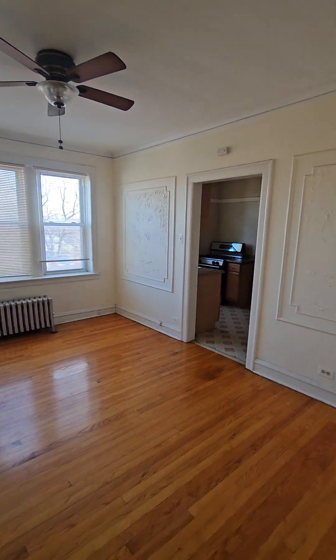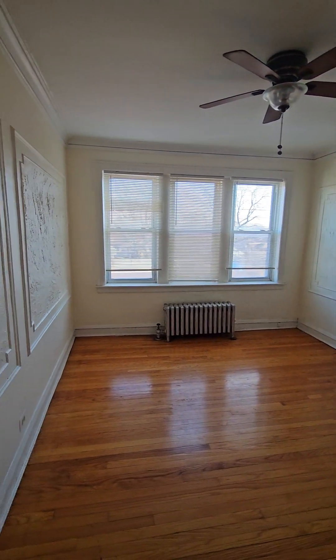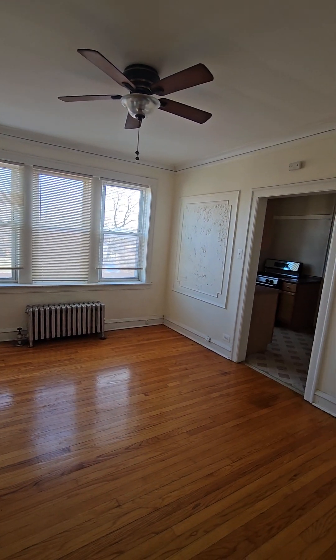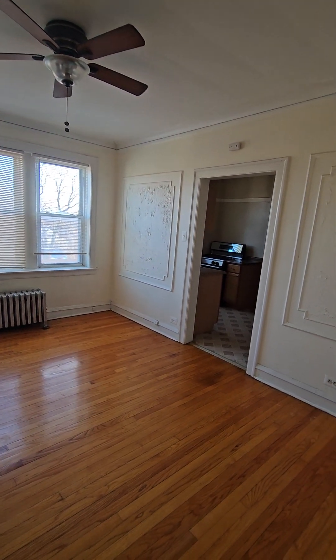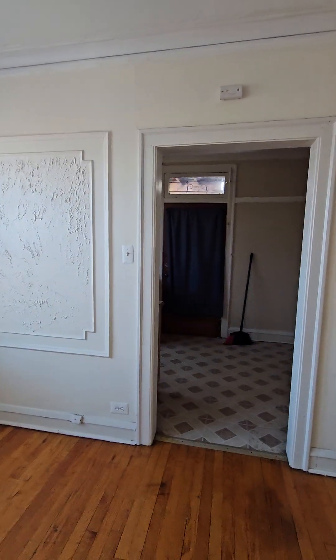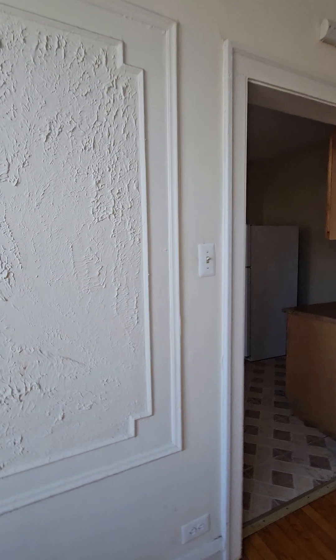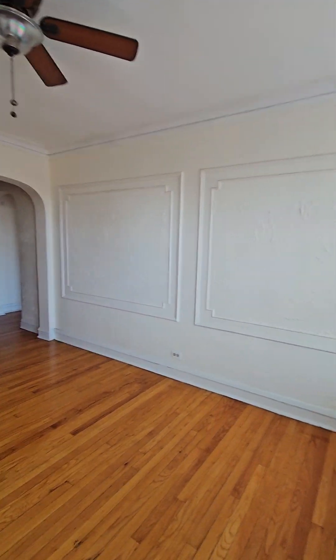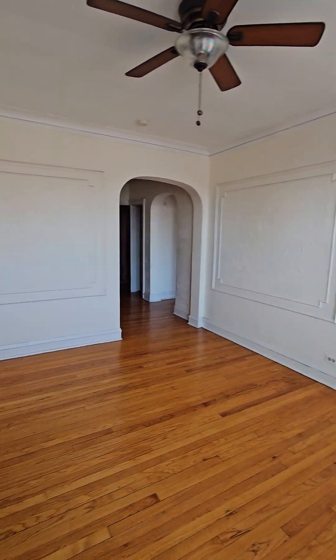And here we have the dining room. Lights aren't on, so it's a little dark in here. Let's check out the dining room from a different direction. Nice size dining room.